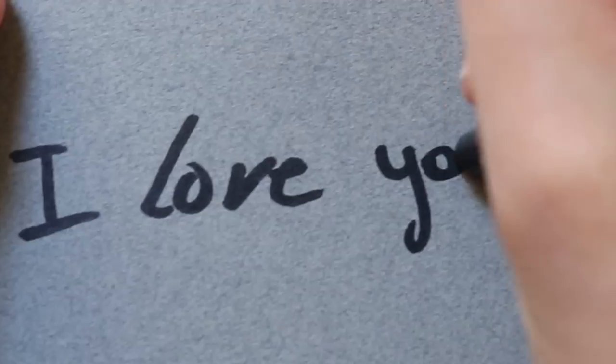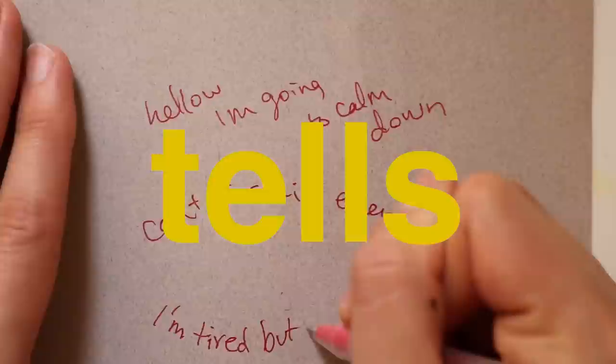How people write words on a page has subconscious tells that are easy to pick up on if you know what to look for. Today I'm going to tell you all the patterns and pattern changes that I look for when I'm trying to tell a little bit more about what a person actually thinks based on their handwriting.